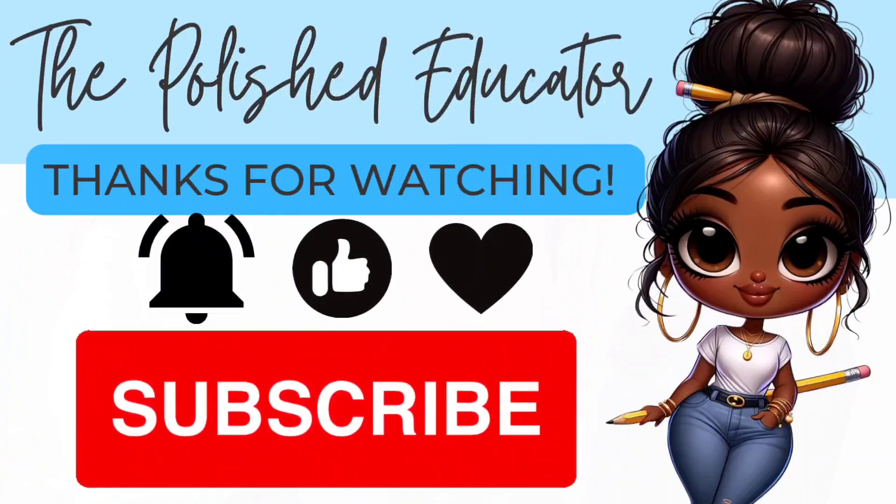My name is Erica and I'm the Polished Educator, and I appreciate you watching. Please like and subscribe and don't forget to hit the notification bell.